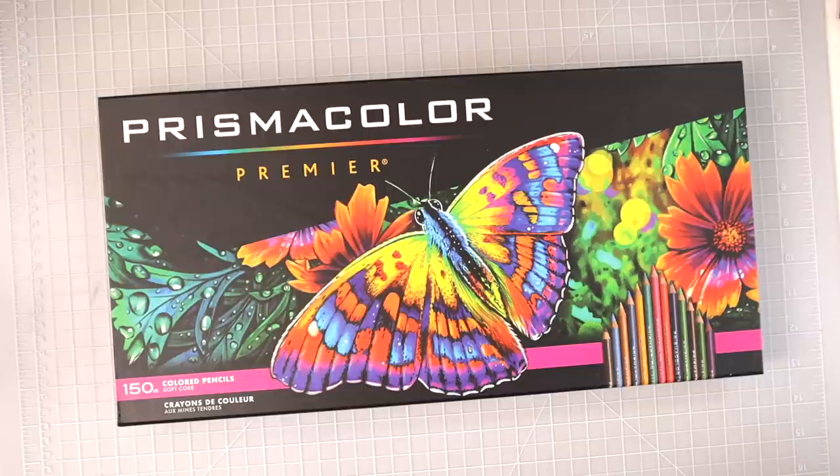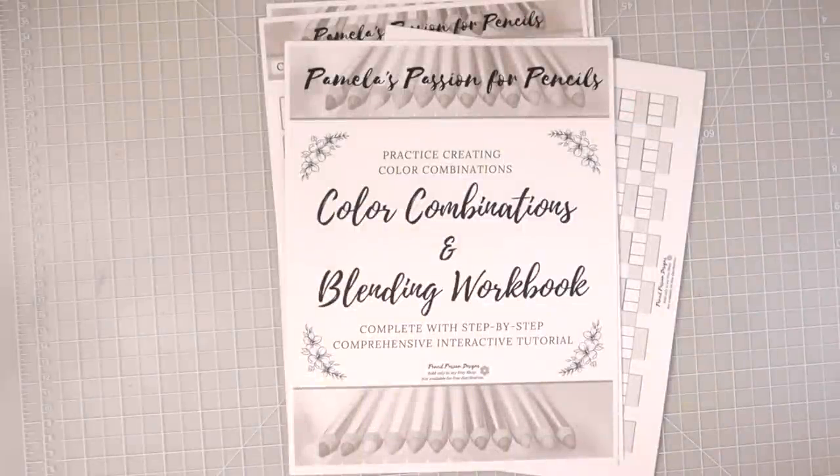As always, I will have everything that you see in this video linked in the description box below, as well as links to my email list, my Etsy store, and my Facebook group. Please do join us if you're not already a member, as well as my Patreon if you would like to support me there.